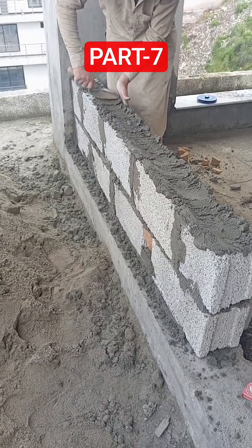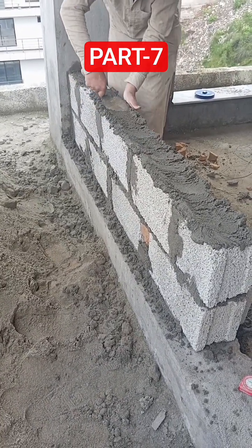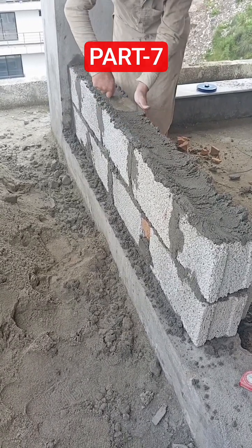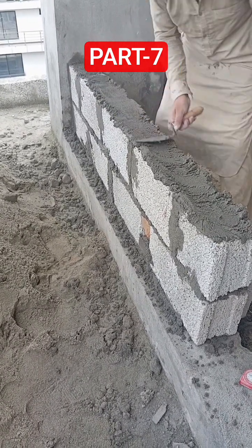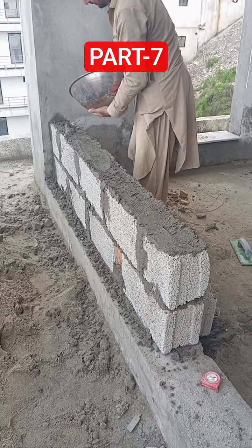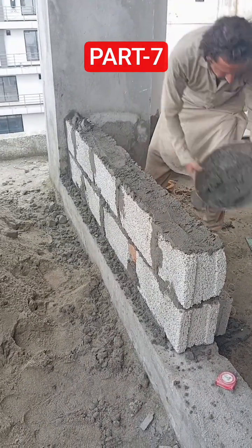Welcome back to part 7 of my 5-floor renovation journey. In this video, I am showing you the block masonry work that has now started. We are using blocks of size 8 by 6 by 16 inches with 3000 PSI strength.